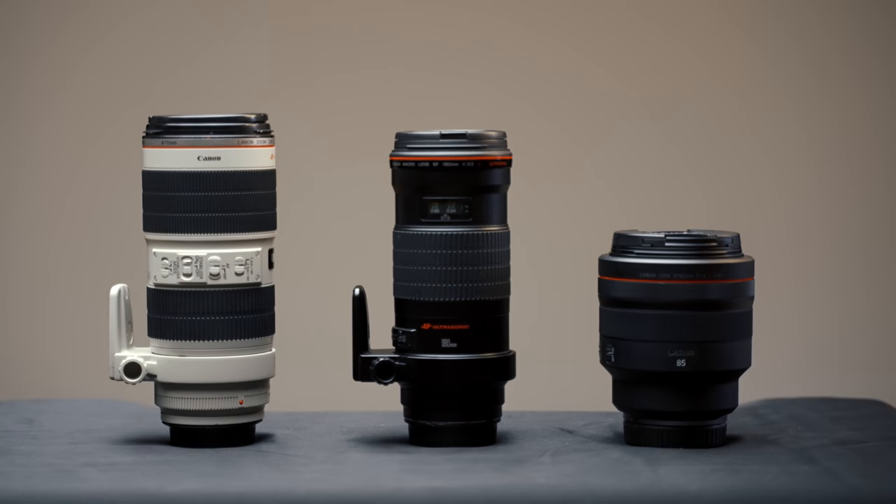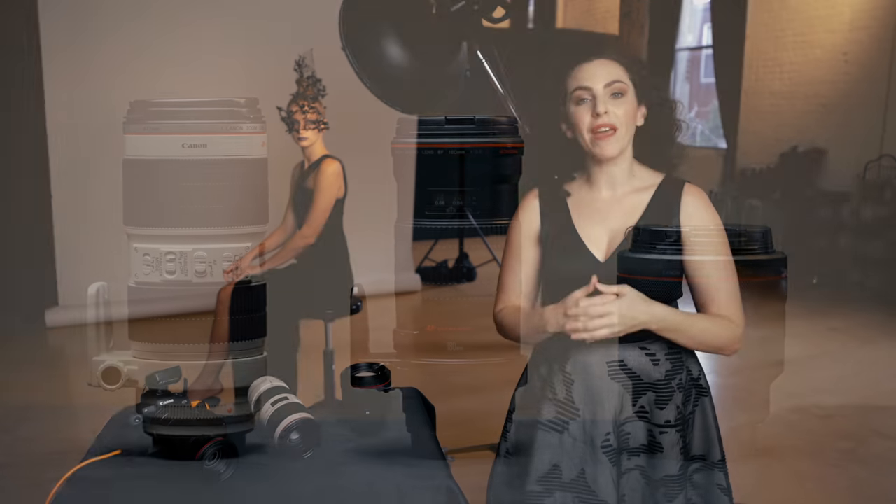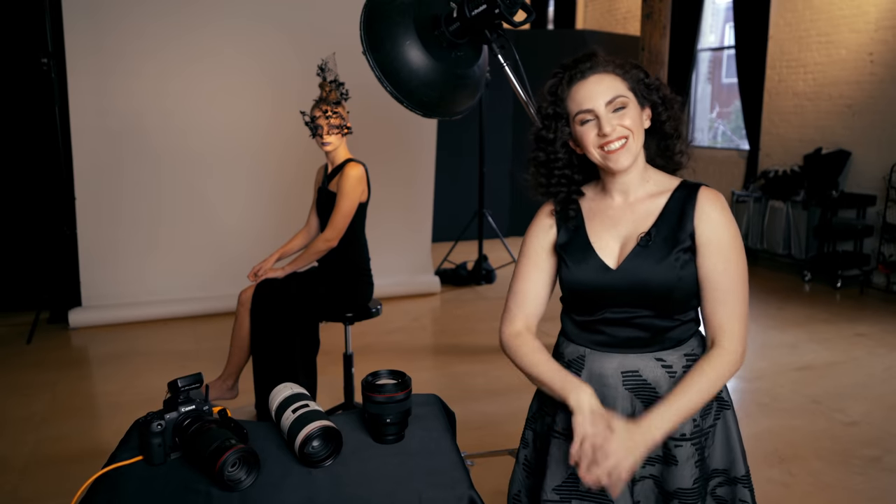As you look at these three different lens choices, you might think: which is best for me? Well, it depends on the way you shoot and your style. All of these lenses have different characteristics that may make them valuable to you — whether that is the wider aperture, the versatility, or the ability to get really tight crops. If you want to see the gear used in this video, check the links in the description below or visit adorama.com. And if you want more great information like this, be sure to subscribe because I have a lot of these videos coming your way. See you next time!